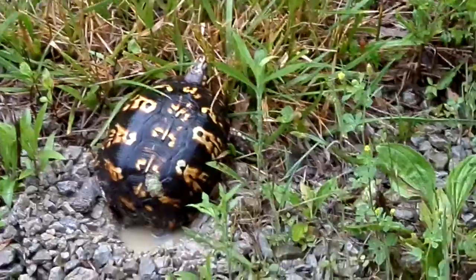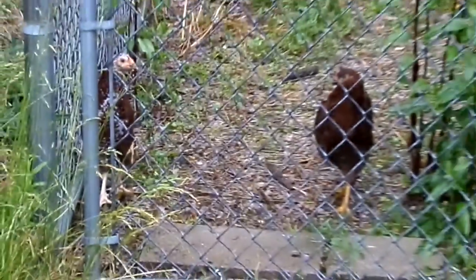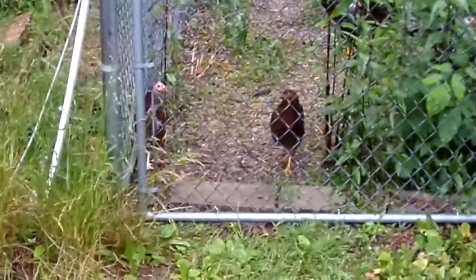Oh, there come the chickies! Do you guys come out from the rain? You guys come out from the rain? Chick, chick, chick!